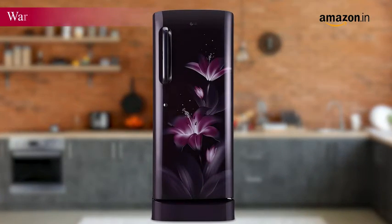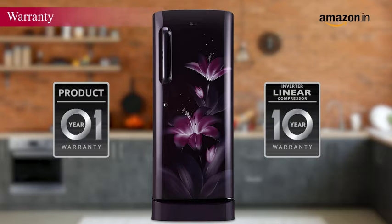This smart DC refrigerator comes with a 1 year warranty on the product and a 10 year warranty on the compressor.